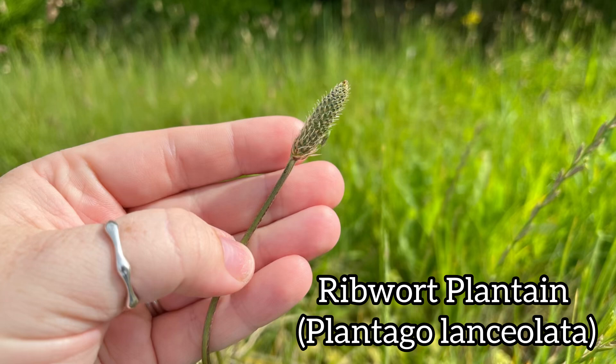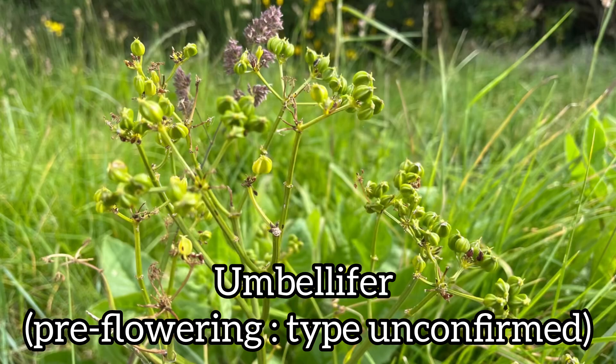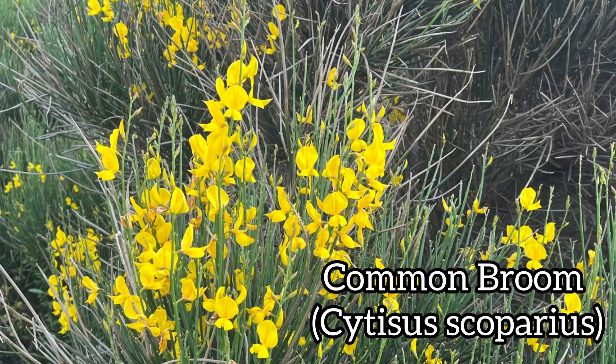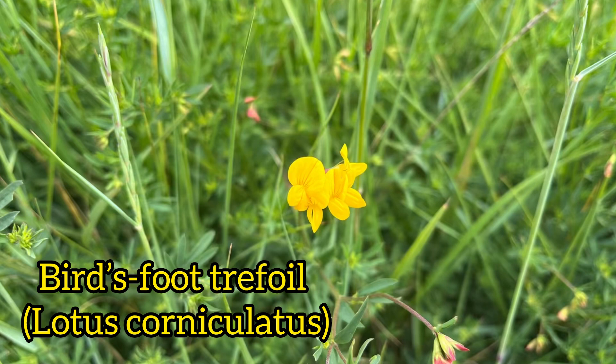Apologies if I'm saying any of these Latin terms wrong — please feel free to correct me in the comments below, I'd appreciate it. This bright one is red valerian, or Valeriana rubra. Next we have an umbellifer — it's pre-flowering so I can't confirm the type; if you know, please pop a comment in. This is common broom, or Cytisus scoparius. This is common lilac, or Syringa vulgaris. This beauty is bird's foot trefoil, or Lotus corniculatus.